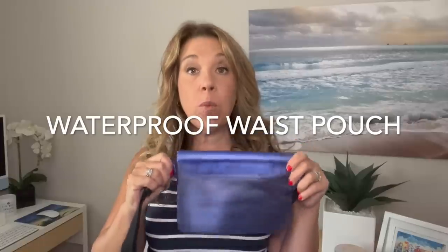If you've ever used one before, please let me know your thoughts on this — I'm so excited to use it. Number two: a waterproof waist pouch. This is something really good.